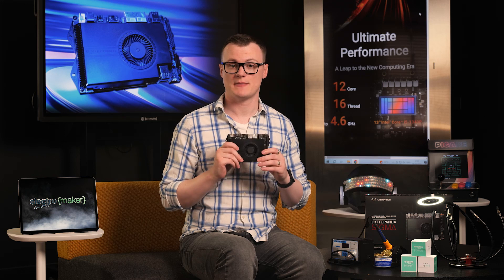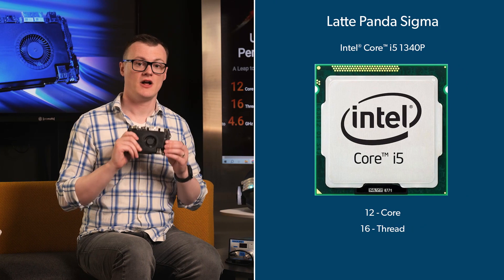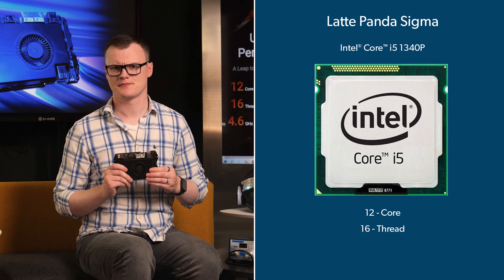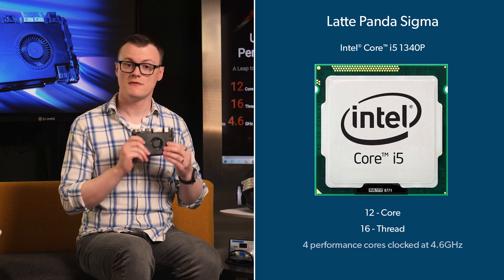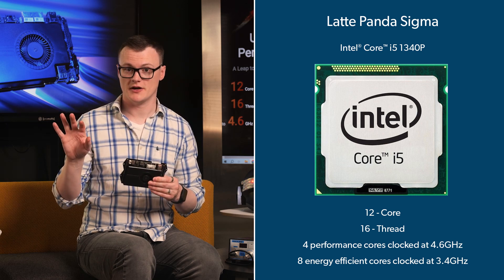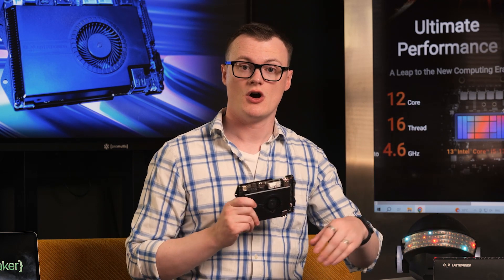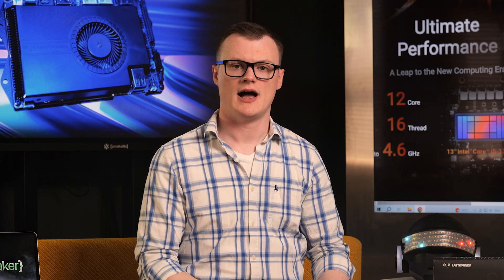Getting into the nitty-gritty details of the LattePanda Sigma, the first feature that stands out is the 12-core Intel i5-1340p, which is a 13th generation Intel processor. This CPU, which is a mobile processor, is made up of four performance cores clocked at 4.6 gigahertz and eight energy-efficient cores clocked at 3.4 gigahertz. This combination of cores allows for intensive processes to be executed on the performance cores, while times of low power consumption can take advantage of the energy-efficient cores. The i5-1340p also has 12 megabytes of cache, which provides efficient use of memory.